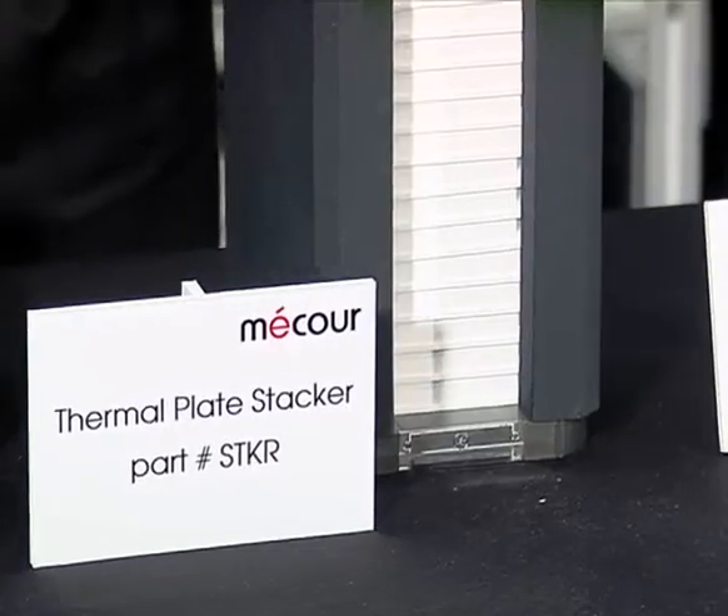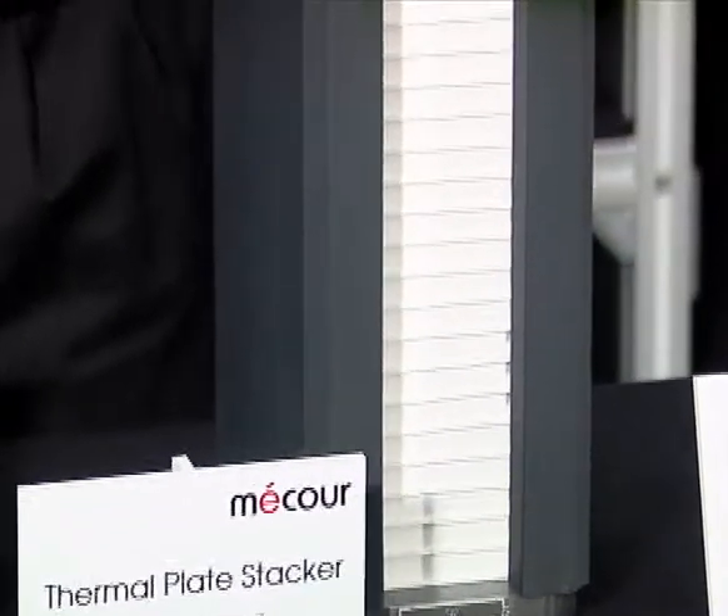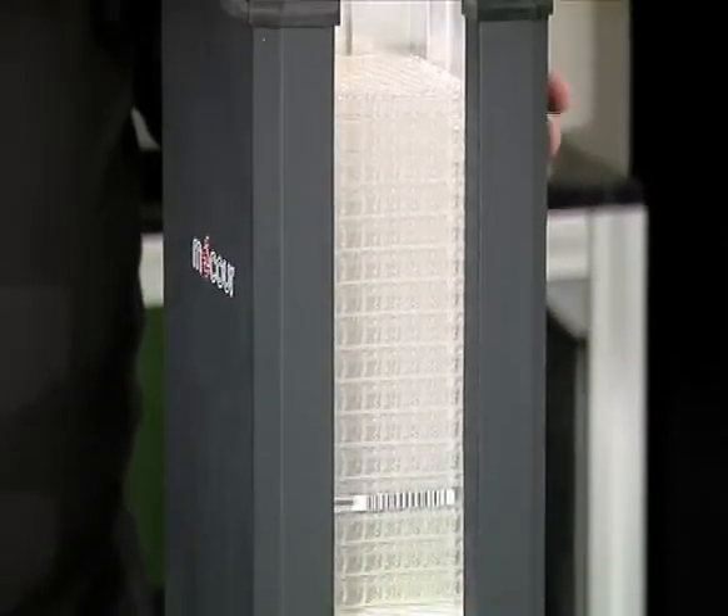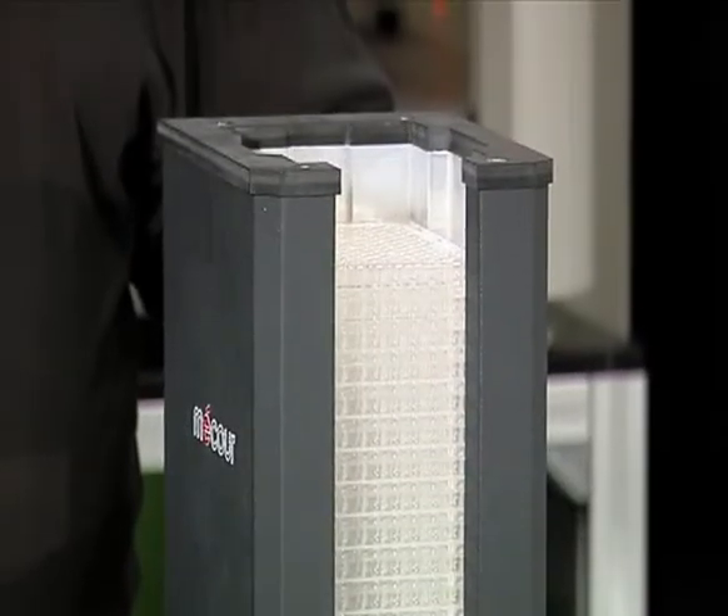MACOR excels in design-specific units. This is the MACOR thermal plate stacker. It holds up to approximately 40 plates, perfect for pre-cooling or heating plates prior to insertion onto an automated platform.